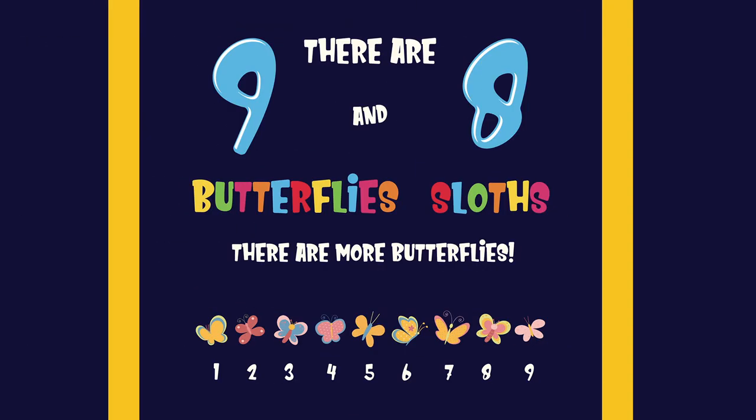There are nine butterflies and eight sloths. There are more butterflies. One, two, three, four, five, six, seven, eight, nine.